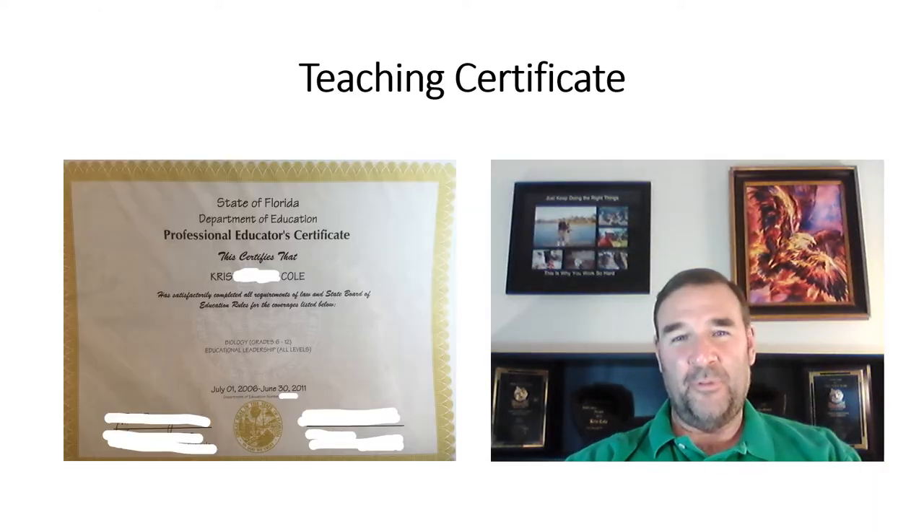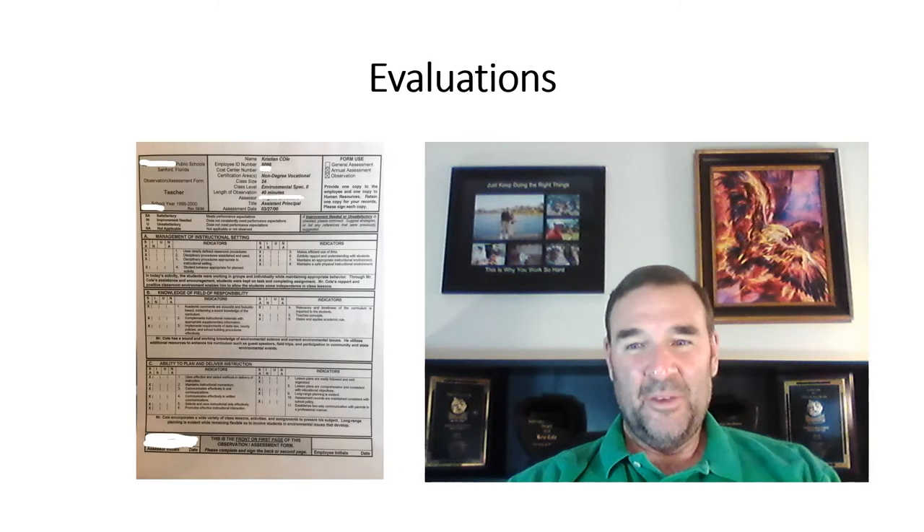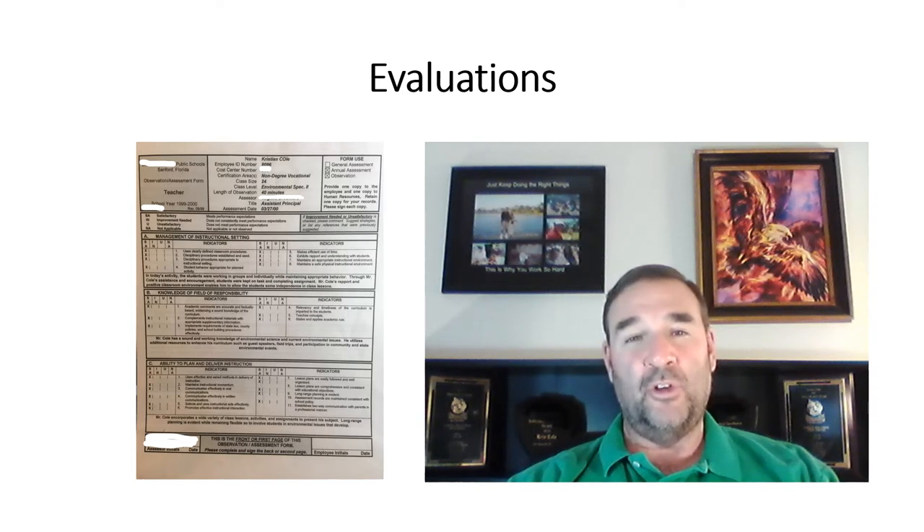Seems like a no-brainer, but if you have a teaching certificate, put it in there — it's a great place to keep it. Your portfolio is also a great place to keep documents over time. I have all of my evaluations going back to my first year of teaching in 1997, each one saved in a plastic sleeve. If you're interviewing and have great evaluations, it's a great way for the principal you're interviewing with to see feedback from people you've worked for before. If you're a new teacher, save those evaluations and keep them in your portfolio.